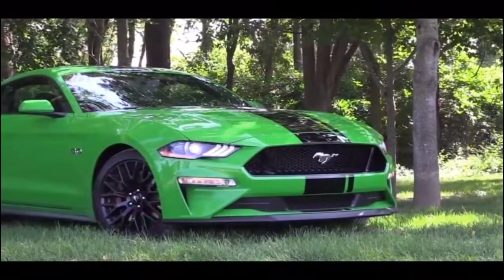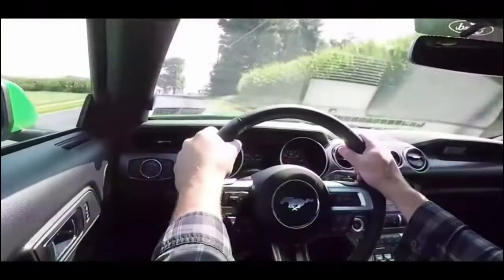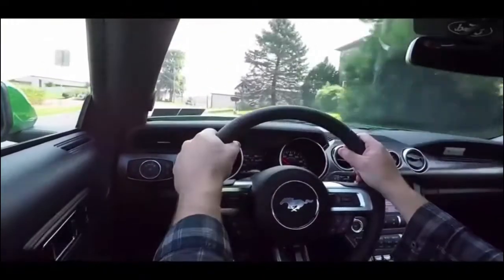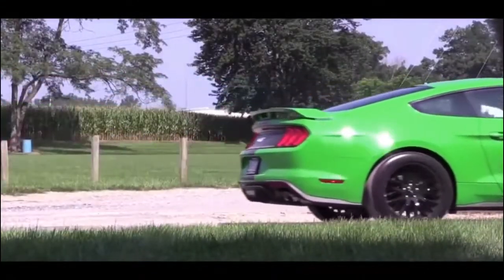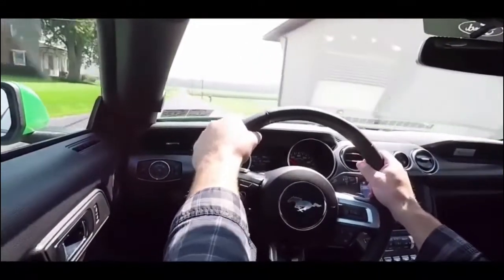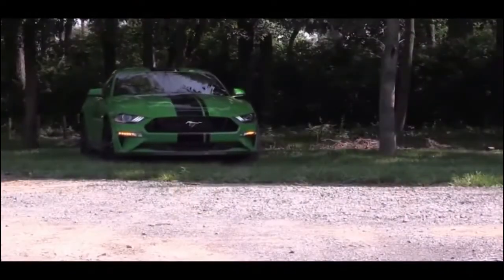In the end, both the Camaro SS and the Mustang GT are amazing cars and it really comes down to personal preference. I personally feel more at home in the Mustang — the styling won me over and the power is absolutely amazing, as it is in the Camaro SS. There is a reason the Mustang is the best-selling sports car in the world — it's a combination of everything. If you're considering one, definitely test drive both because they both truly deserve your attention.